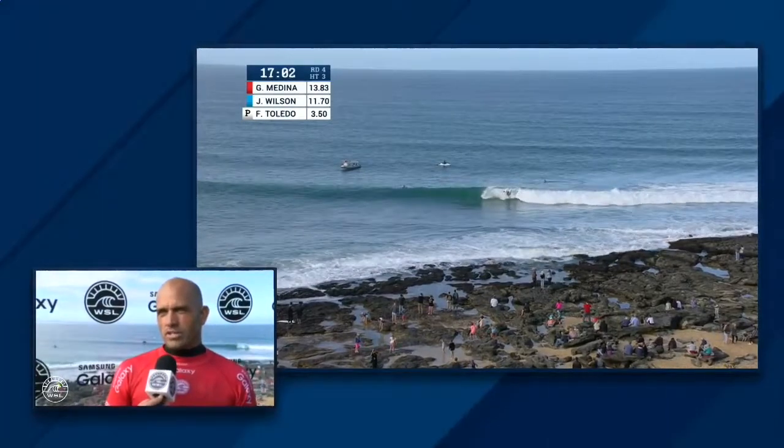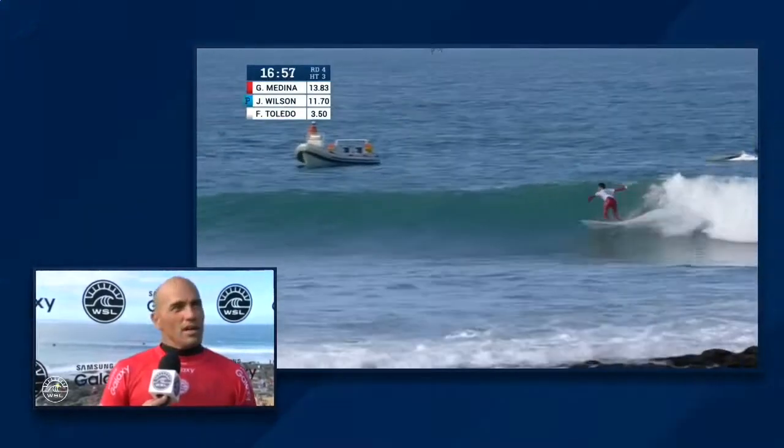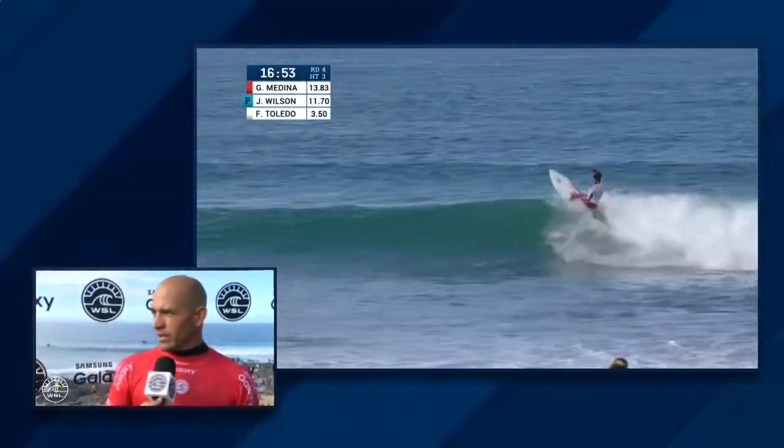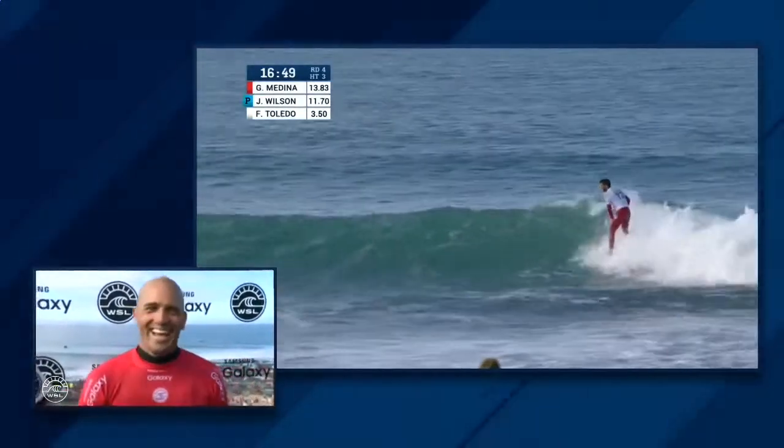When a guy starts out that good, you can't really think about what you should do out here. I was just trying to figure it out — trying to make Kelly great again. Ronnie didn't think that I can surf on the face of a wave, so I've got to figure something out here. Well, you're rising to the challenge.